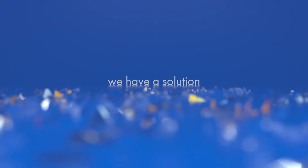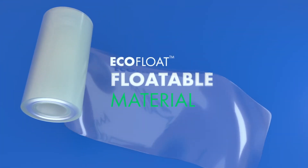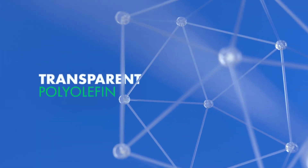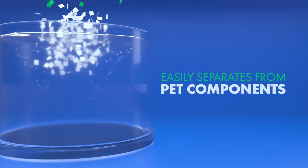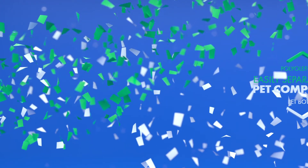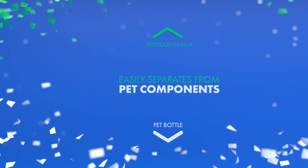But now, we have a solution. Ecofloat, CCL's floatable sleeve material, is made from transparent polyolefin, which easily separates from PET bottle components and floats to the top, even with full printed designs.